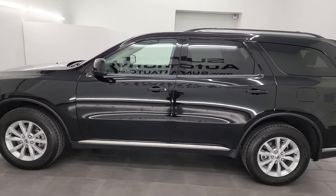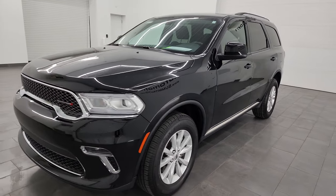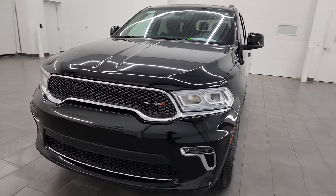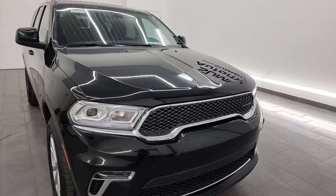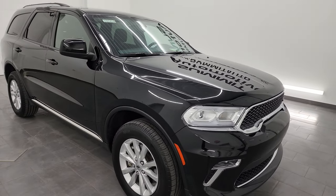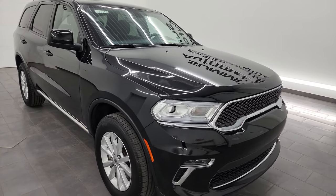This 2022 Dodge Durango has the 3.6 liter Pentastar V6 engine, paired up with the 8-speed automatic transmission. This Durango has been fully safetied and inspected by our service shop. It has a fresh oil and filter change, all the fluids have been checked and topped off, and it is 100% ready to go.